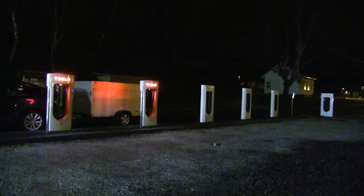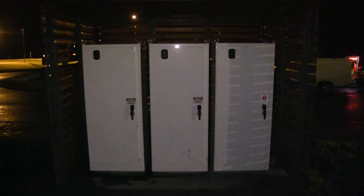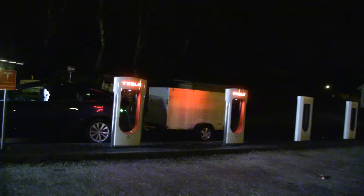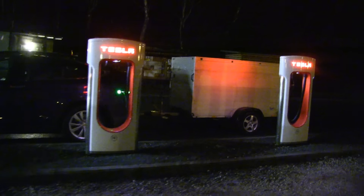At the supercharger there are actually two stalls per charger. For instance, here you can see six stalls, and there are three chargers — two stalls share one charger. It's really simple: the first car to arrive gets priority and gets all the power it needs, and the second car gets whatever remains.